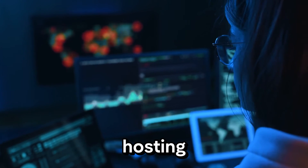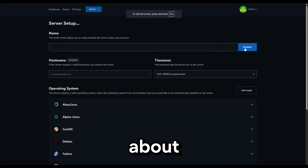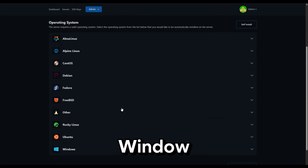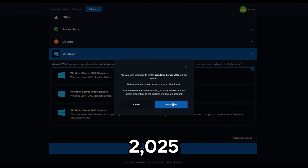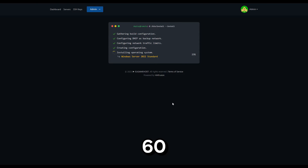Whether you need it for hosting applications, game servers, or remote desktop use, we've got you covered. One of the best things about our cheap Windows VPS packages is that they come with full support for Windows Server 2019, Windows Server 2022, and the latest Windows Server 2025, all provided free of charge and deployable within 60 seconds.